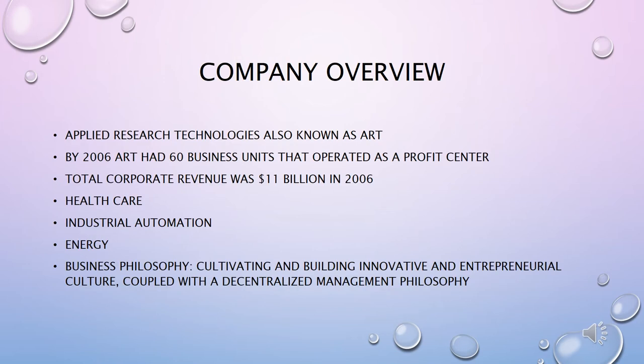One of the world's top emerging giants, Applied Research Technology has grown through the merger and acquisition of numerous tech-based industrial companies, acquired in the LBO buyout waves in the 1980s and 90s. By 2006, ART had 60 business units, each operated as a profit center. Their total corporate revenue was $11 billion in 2006. The company consists of healthcare such as medical diagnostic equipment, industrial automation like robotics, and energy extraction, conversion, and transportation solutions for the oil and gas industry.